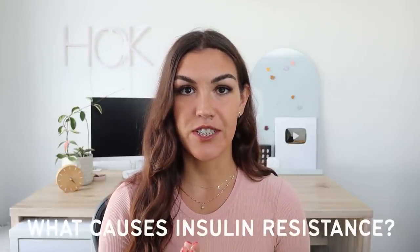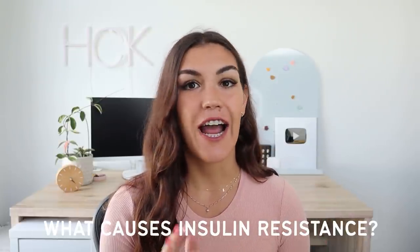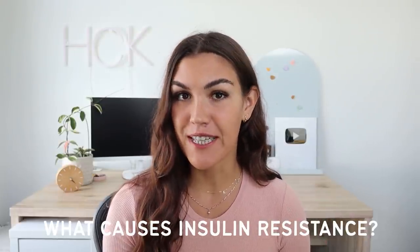In today's video we are going to be answering the question: what causes insulin resistance? And also going over how it can lead to type 2 diabetes and PCOS. Insulin resistance has become an epidemic — it is thought to affect over 80% of American adults, although most cases go undiagnosed.